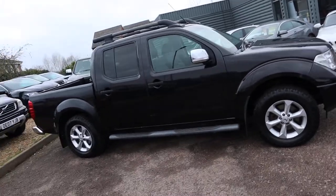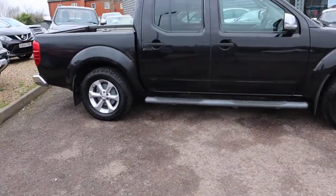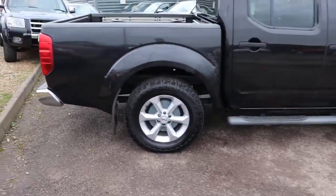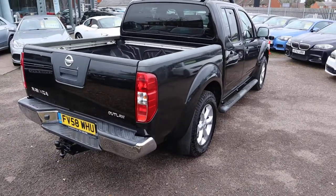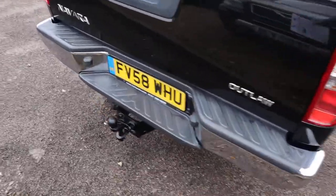This is the 2008 58 plate, it's a 2.5 litre diesel, it's manual, four-wheel drive, it's a short wheelbase, with a tow bar.